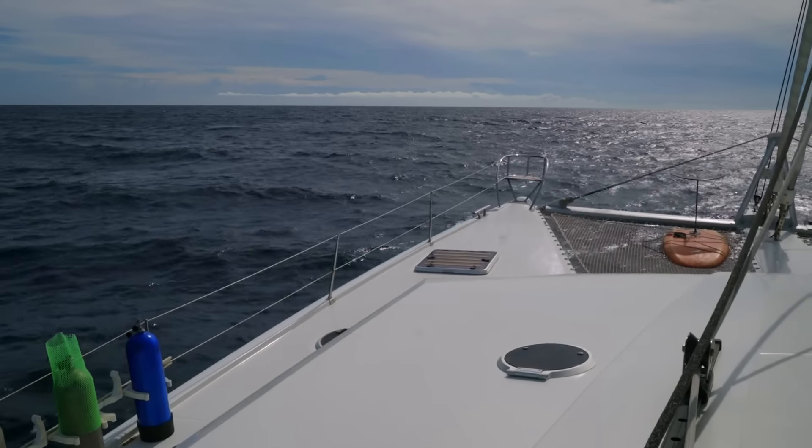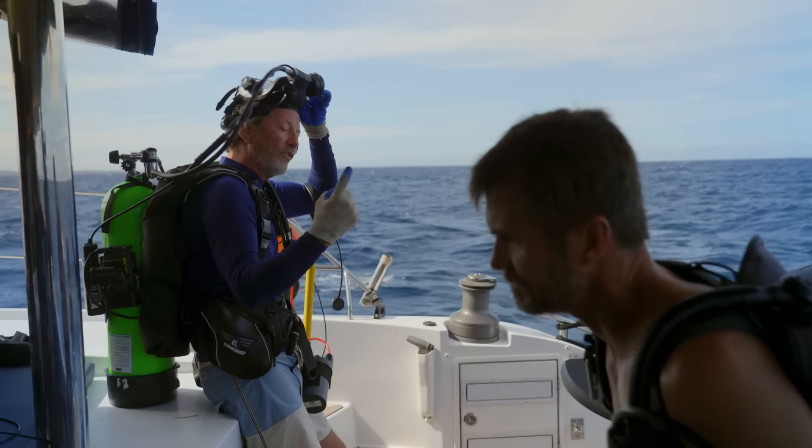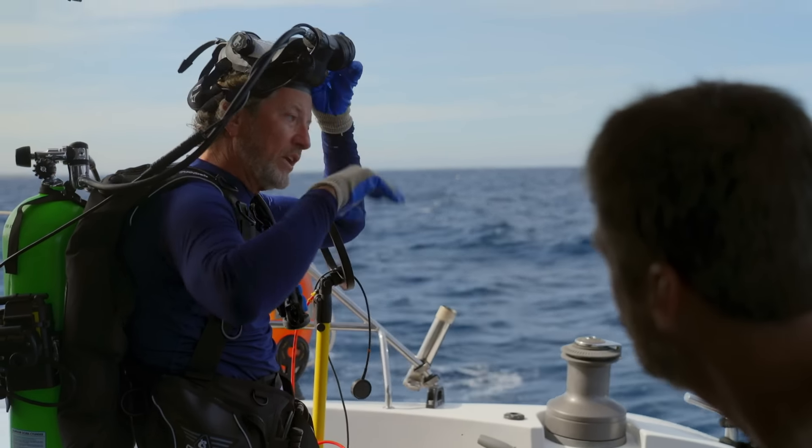That last swell, that whole platform was six foot off the water, and then it went under the water one foot. So there's a seven-foot swing, so be careful.